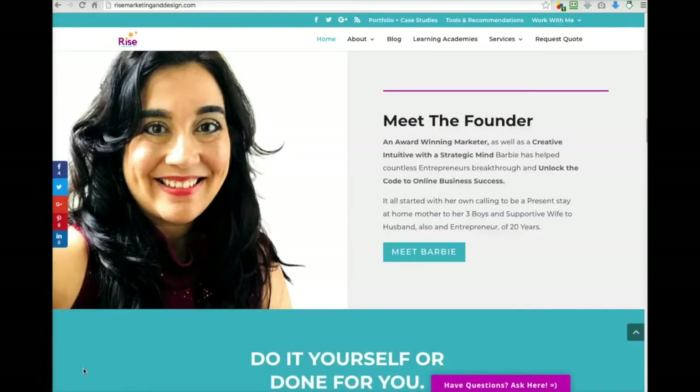Hey there guys and gals, this is Barbie Figueroa with RiseMarketingandDesign.com. We just released a brand new webinar platform inside of Builderall and it is pretty cool. I wanted to be one of the first to give you a sneak preview inside the new webinar platform inside of the Builderall tool suite.